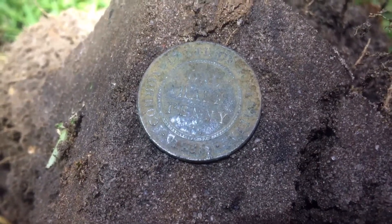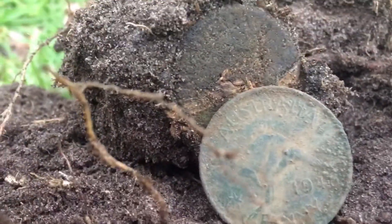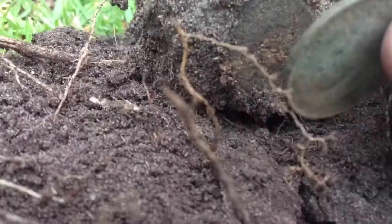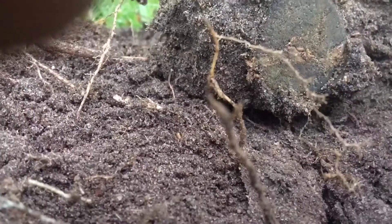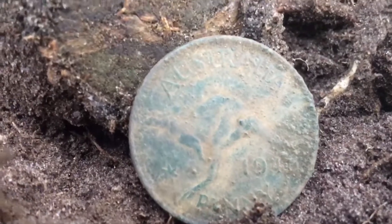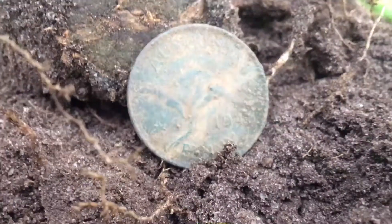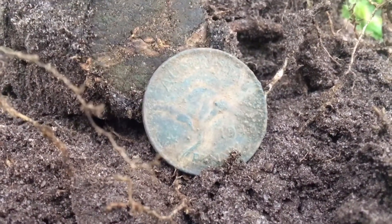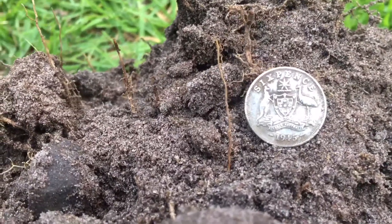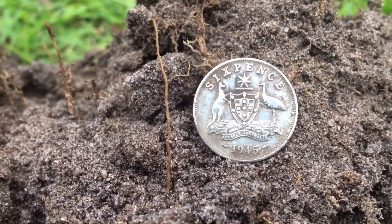Fair enough to find the 1923 eh? There's another one — first patina, it's coming out that way. You can see the root impression there, just shows you how hard this soil can get. That's a 1924 or something. Pretty cool. Awesome little 1945 sixpence, beautiful condition.